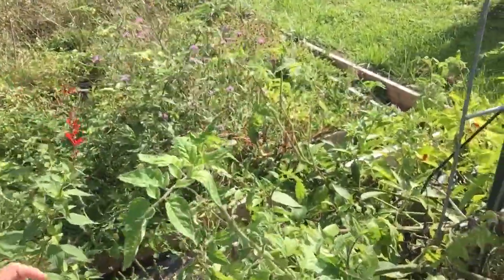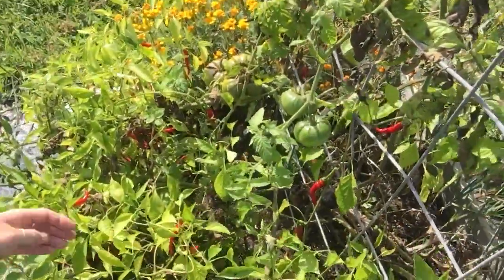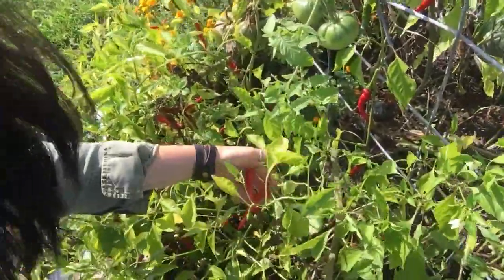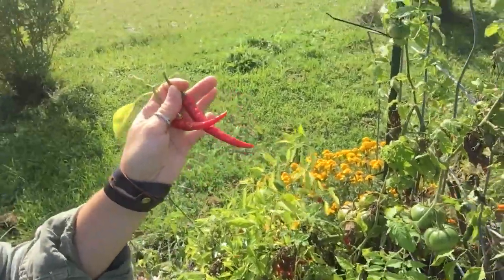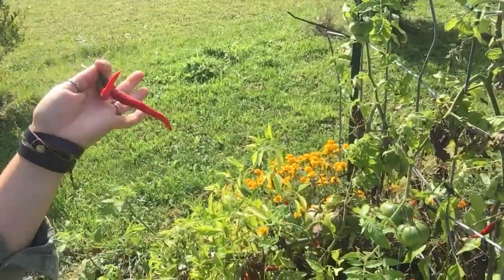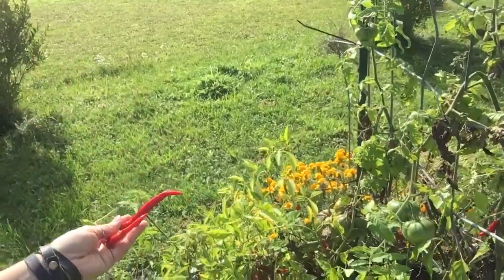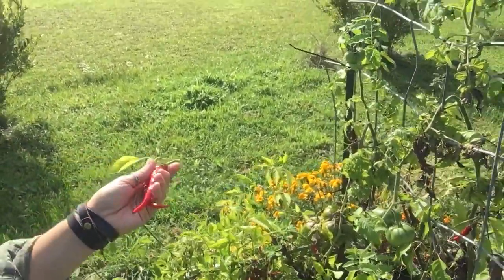I've got to show you there's a ton of cayenne peppers. I'm actually going to be doing a video about how to string these on twine and hang them to let them dry, so you can grind them up for cayenne pepper in recipes. Look out for that video because I'm going to be doing that in the next couple days.